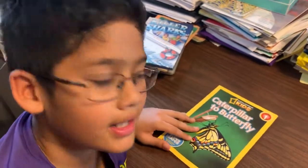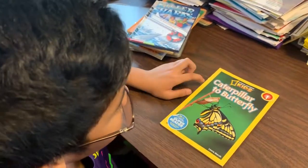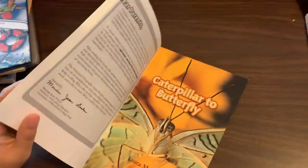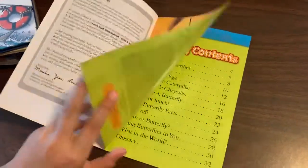Hello! Right now, I'll be reading the book Caterpillar to Butterfly by Laura Marsh. Caterpillar to Butterfly.